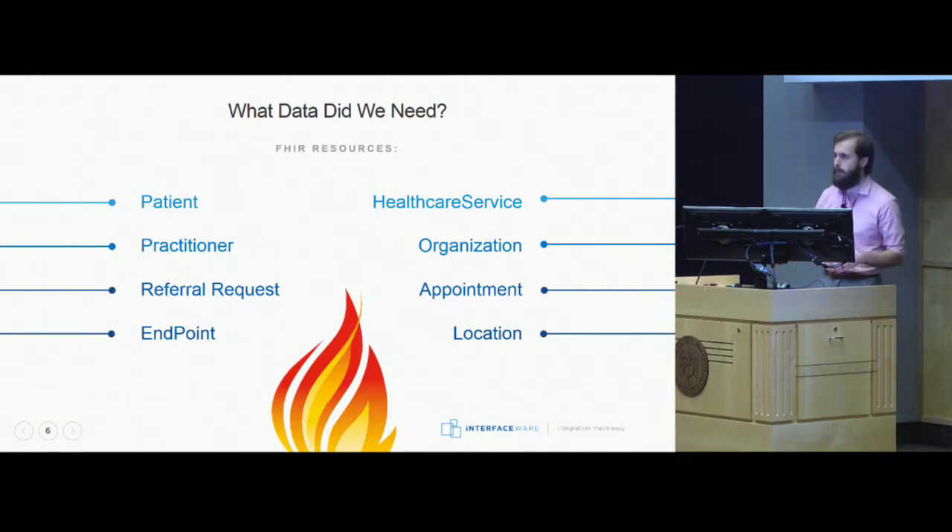As we're trying to move all this data back and forth between physicians, patients, and the referral physicians, the Bundle made it a lot easier to support encryption of the data and to support the transport as well.